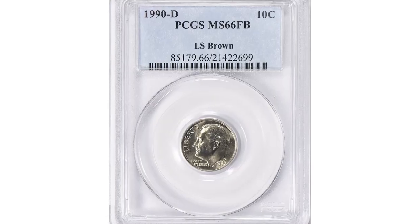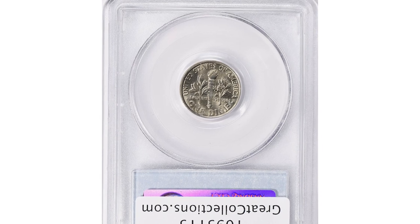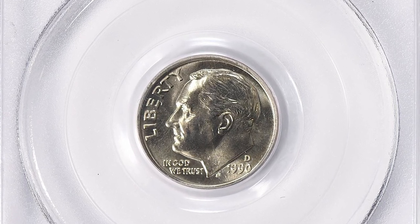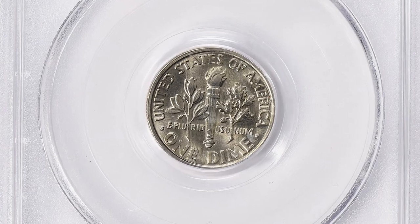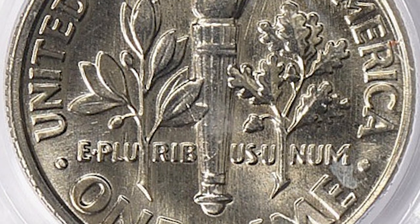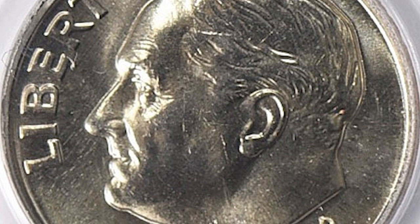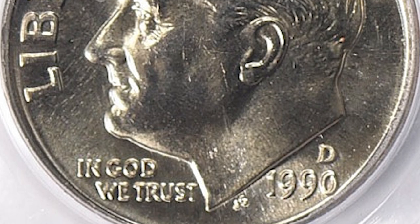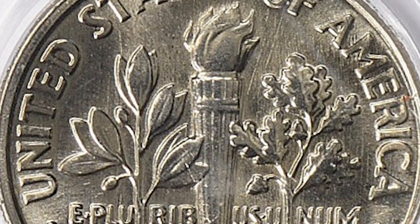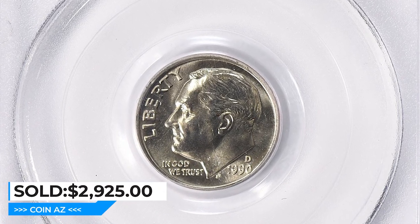This is a 1990-D Roosevelt dime in MS-66 with full bands. The MS-66 full bands designation is given to coins in uncirculated, pristine condition where the full bands refer to the clarity and depth of horizontal bands on the reverse side that encircle the torch. To qualify, the coin must have a full, uninterrupted set of bands on the reverse. The MS-66 full bands designation is considered high grade for the 1990-D Roosevelt dime, and coins with this designation are highly sought after by collectors. This specimen sold for $2,925 with buyer's fee at Great Collections auction.